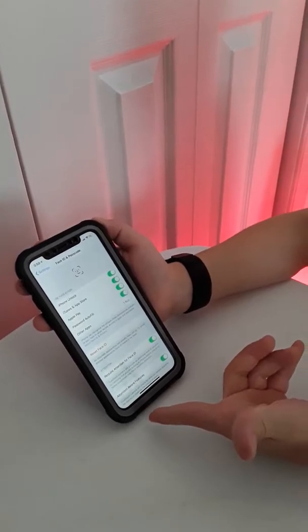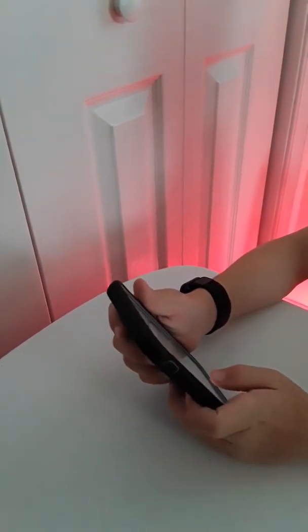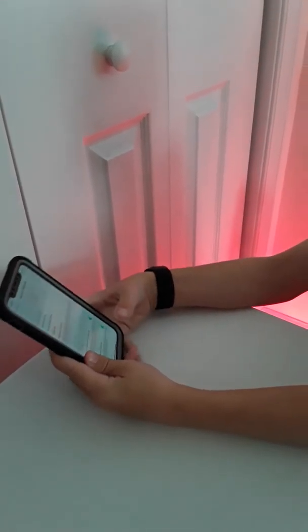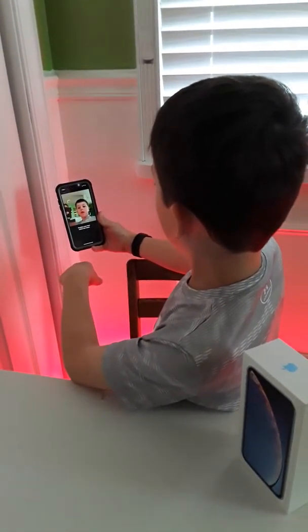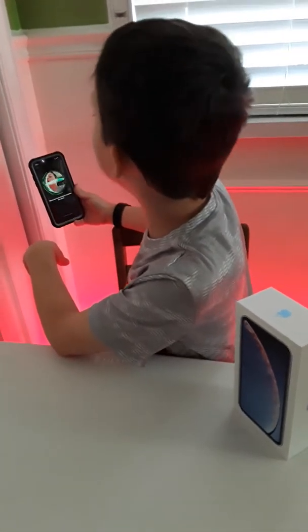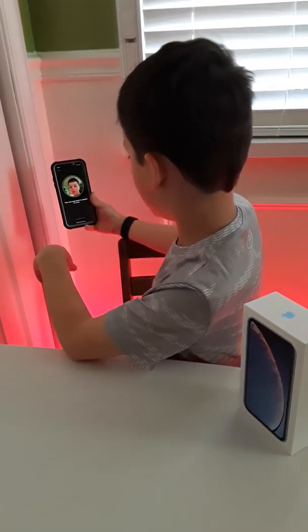This is how you set up Face ID — it's very simple and easy. You hit Get Started, get yourself within the frame, then you rotate your head, and now we'll do it again.